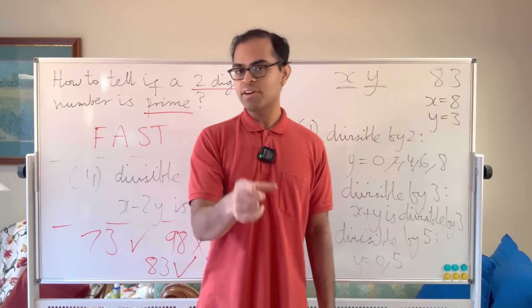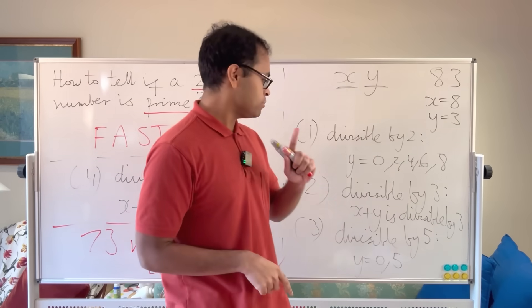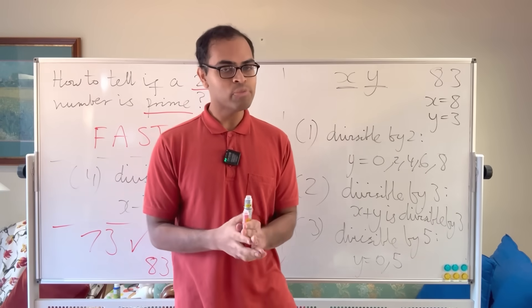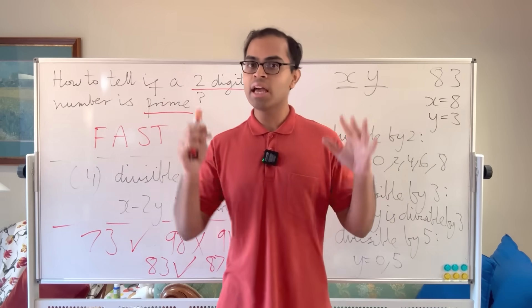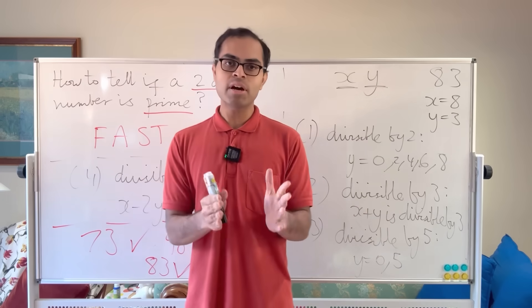If you enjoyed this video, please leave a like and drop a comment below explaining why the divisibility by 7 and divisibility by 3 rules work — what's the rigorous mathematical reasoning? I'm going to do a series on these, as they make for fun little videos.